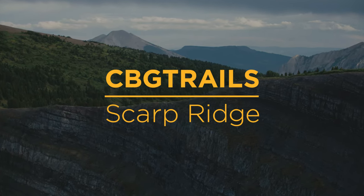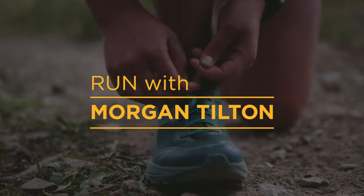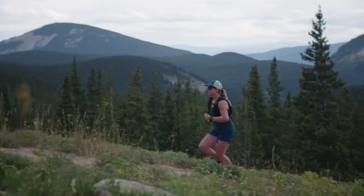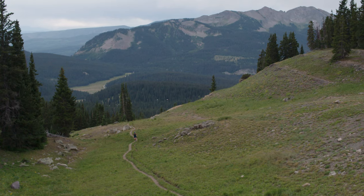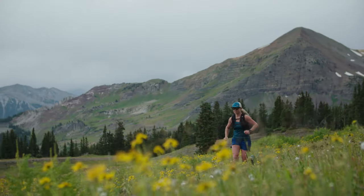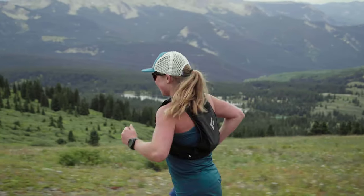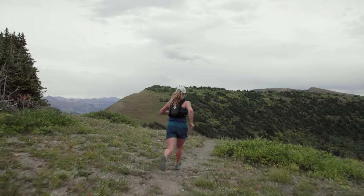Scarp Ridge Trails, 8 miles round trip for an out and back, and you have 3,000 and change of vertical gain. The majority of that vertical gain is in the beginning, in the first mile and a half. The initial climb is pretty stout, so you get your heart rate up right away and you have to burn the ridge.